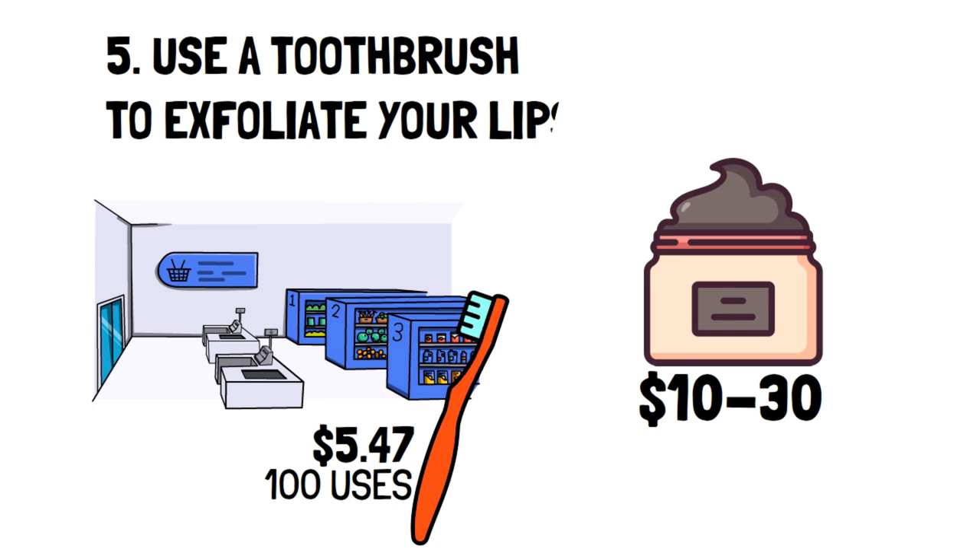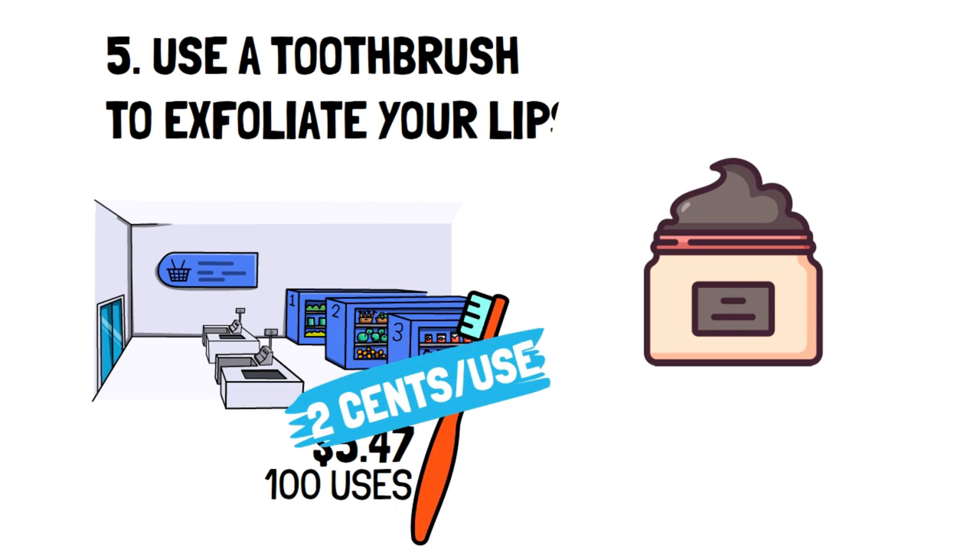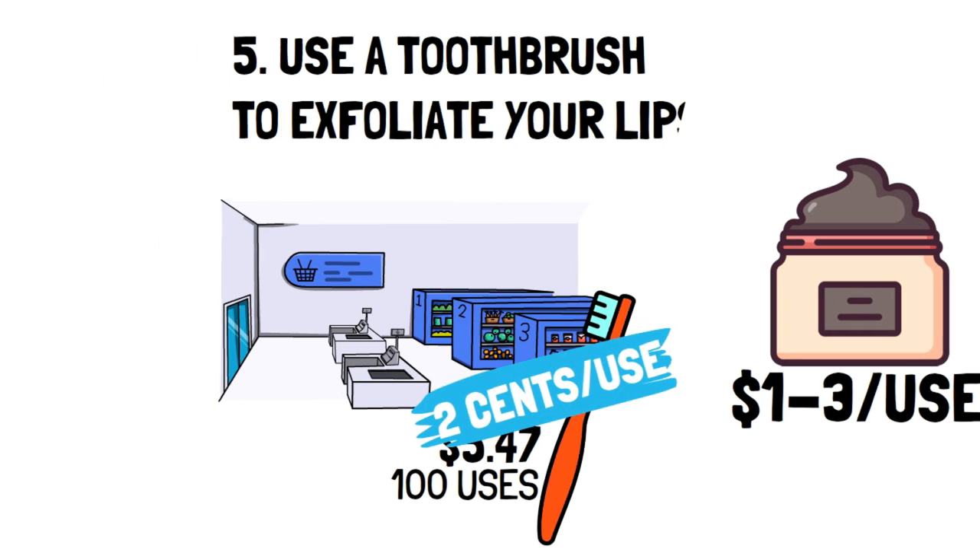To illustrate this further, let's say you can get 100 uses from a toothbrush and 10 uses from a lip exfoliator. Since a toothbrush costs about $2.74, it costs about $0.02 per use. On the other hand, it costs between $1 and $3 per use of the lip exfoliant. Now that's what I call savings.